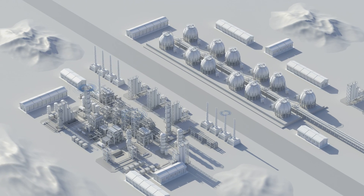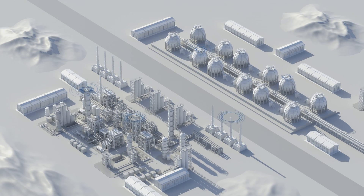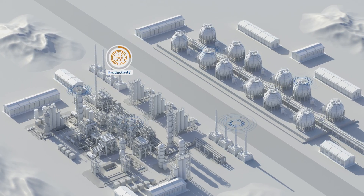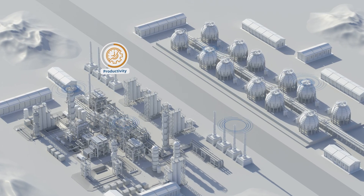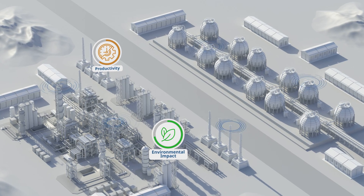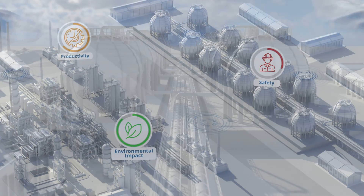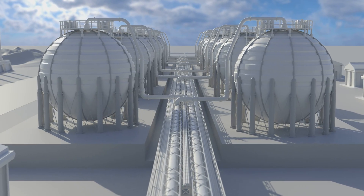It has never been more important to monitor and control the many wireless discrete remote applications throughout your operation, not only to increase productivity and lessen environmental impact, but to continually increase safety for your people and your plant. The challenge, however, is doing this cost effectively.